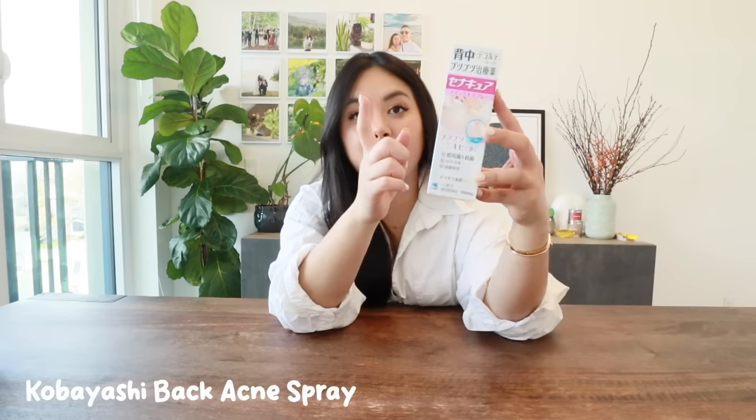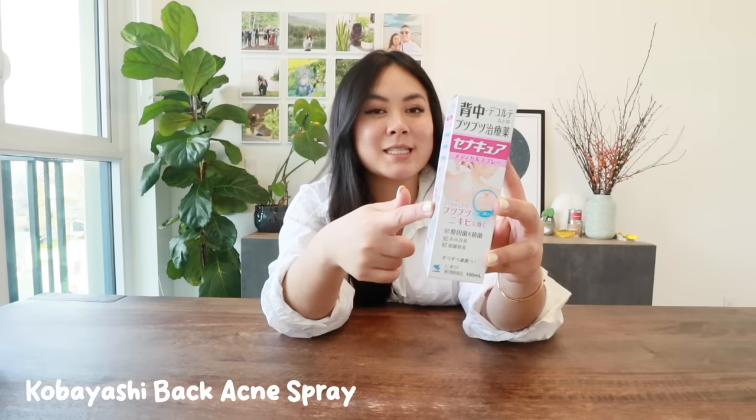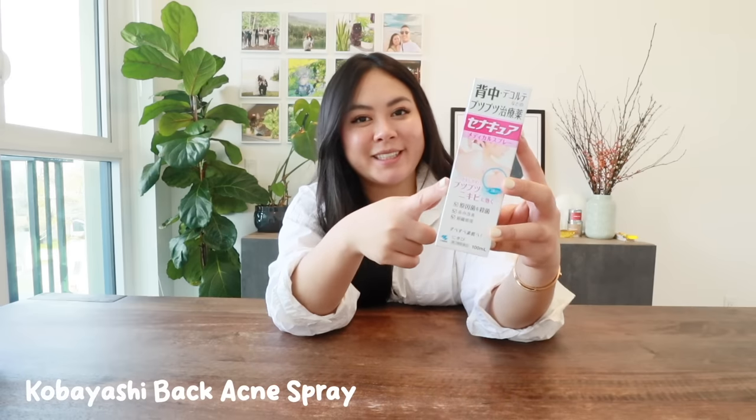Summer's coming up and I have really long hair, so sometimes I get a little bit of back acne. I heard really good things about this back spray so I want to try it out — hopefully it works and I'll keep you guys posted.